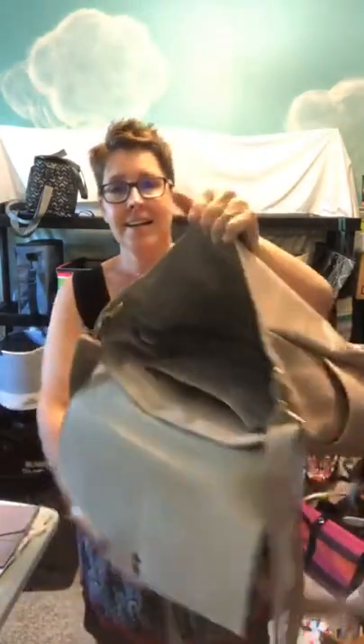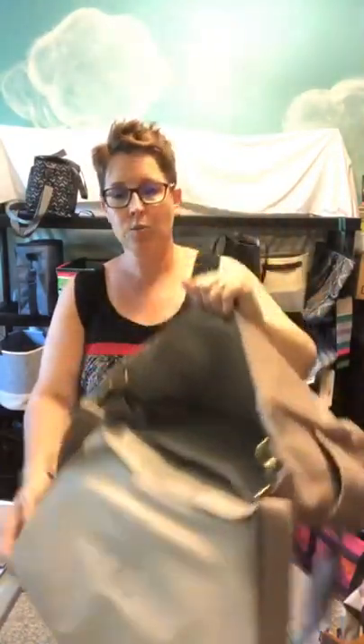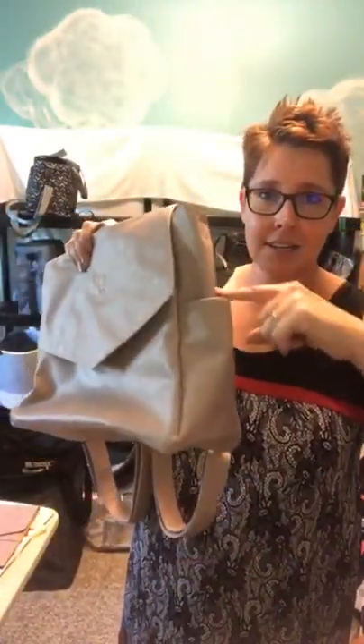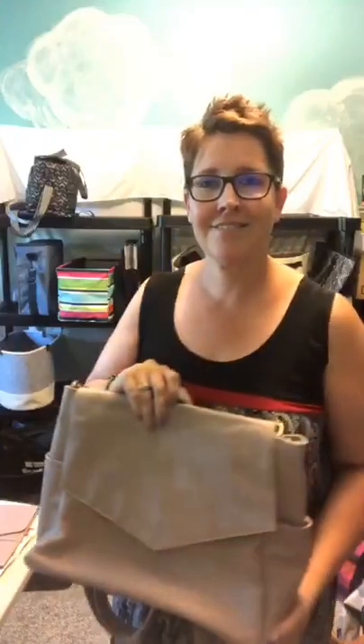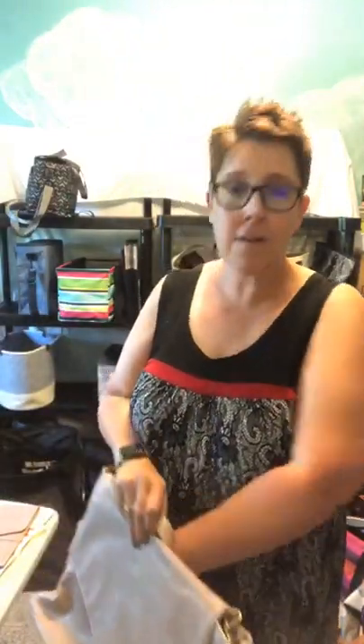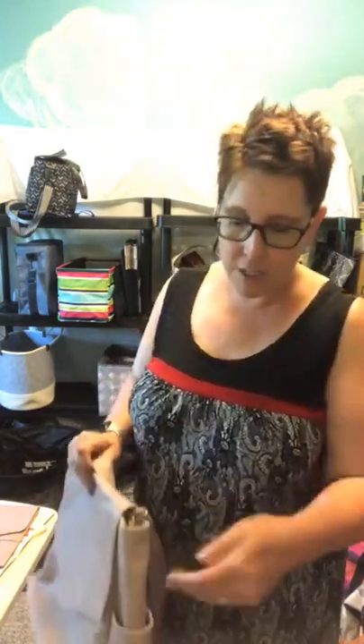On the inside there's a zipper pocket, two flat pockets, and a lot of nice room — you could put so much work stuff in here, or just shopping stuff. It also has pockets at the end. This one doesn't have my favorite cell phone pocket feature, but you can totally put your phone in one of the other pockets.